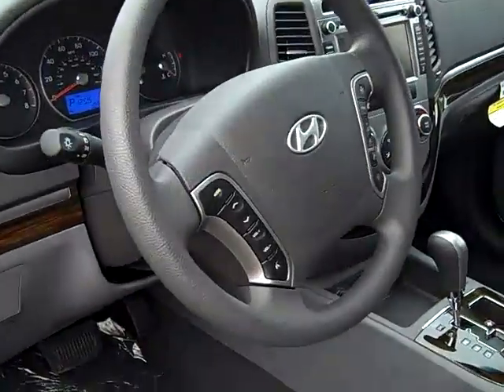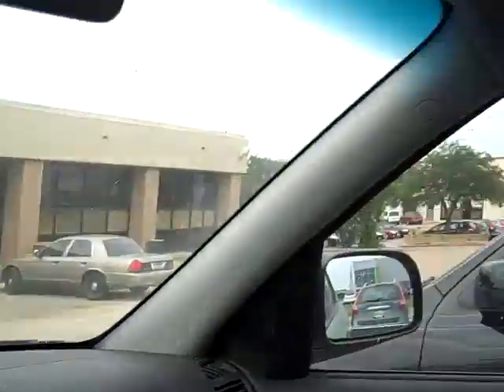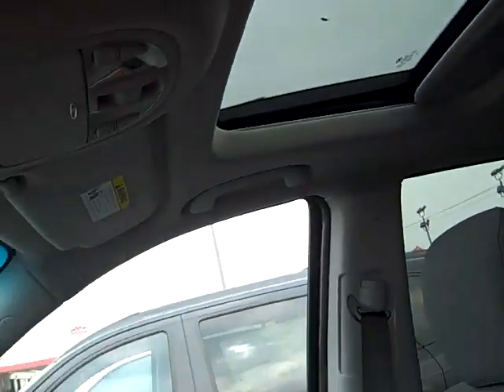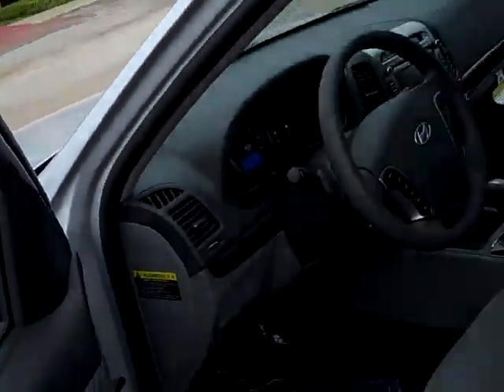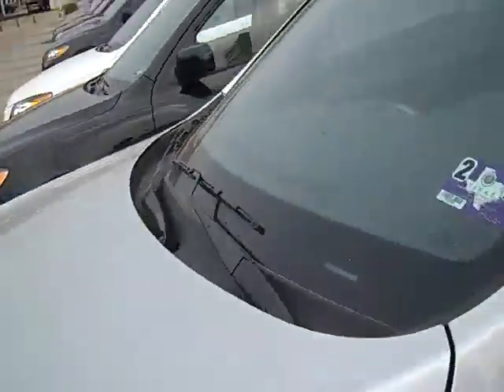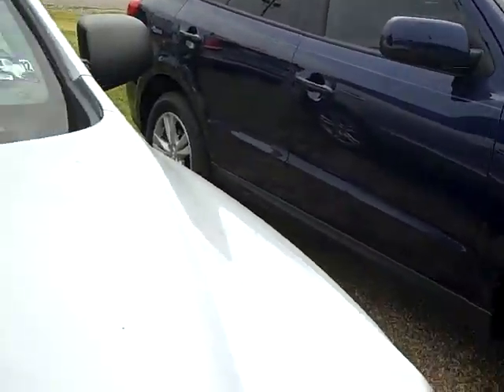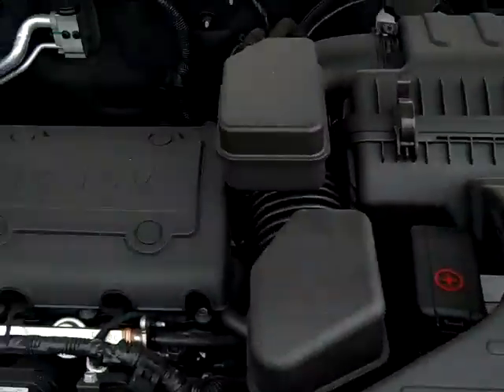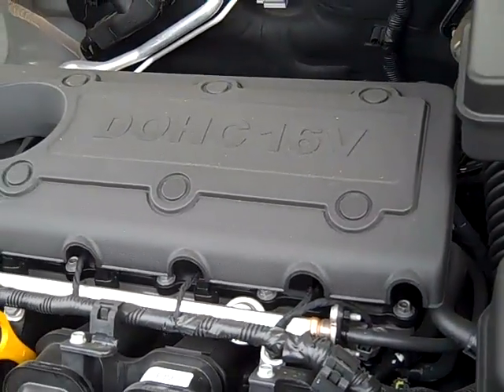Here's the navigation package. Once again, I'm sorry — it's Radiant Silver. I do have it in current inventory ready for delivery. Dual overhead cam, 16-valve, 4-cylinder engine.